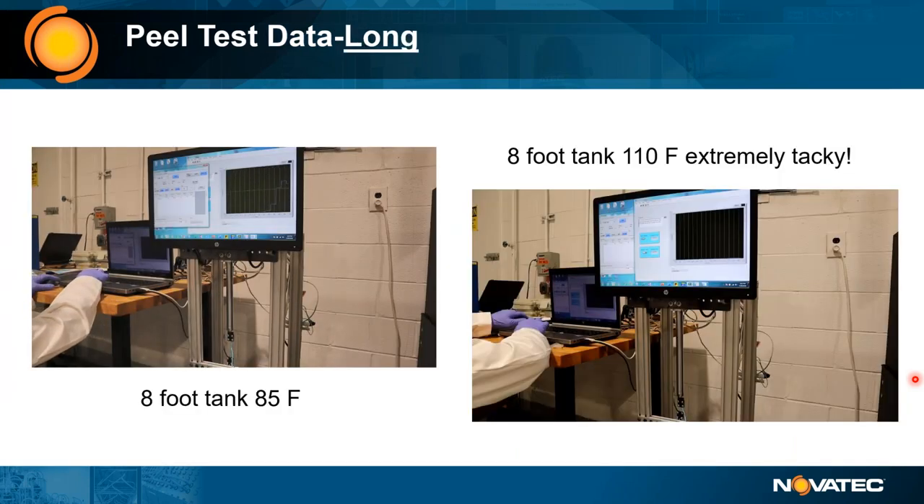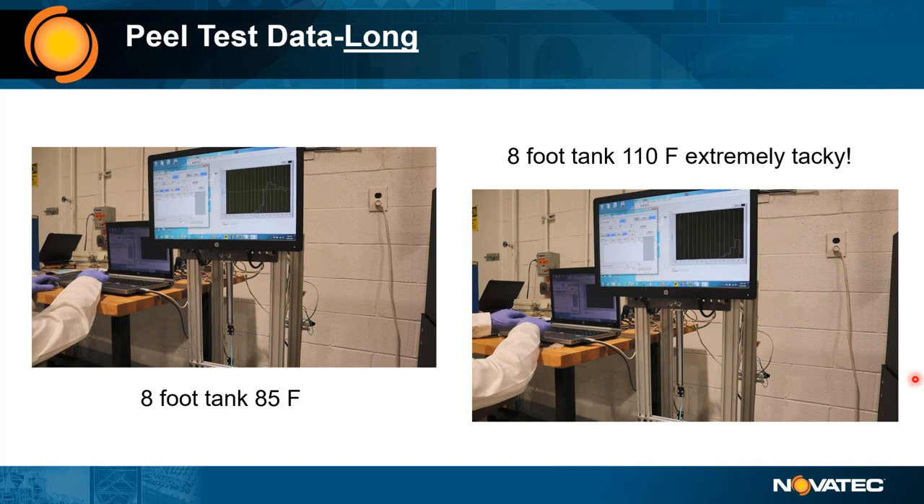The longitudinal peel test showed that at approximately 85°F you can see the peak where it first starts to tear apart. At 110°F the parts never got destroyed but peak force went higher and higher — very tacky. When the tube came out at 110°F through an eight-foot tank, if it just brushed against a roller, the iris, or went through the laser gauge, it made everything extremely difficult to process. Not a recommended processing temperature.